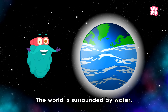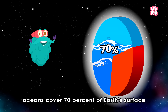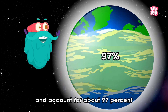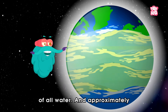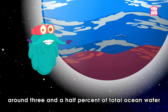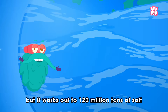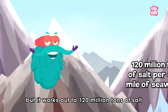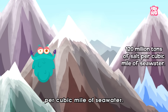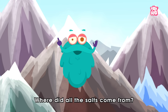The world is surrounded by water. In fact, oceans cover 70% of Earth's surface and account for about 97% of all water. And approximately around 3.5% of total ocean water is salt, which may not sound like too much, but it works out to 120 million tons of salt per cubic mile of sea water. But the vital question is, where did all the salts come from?